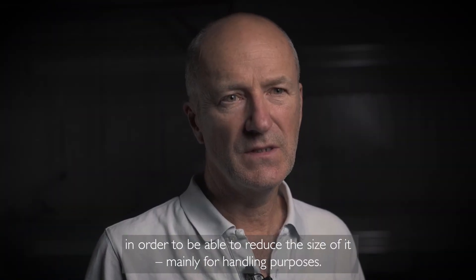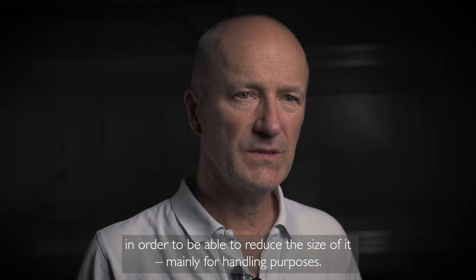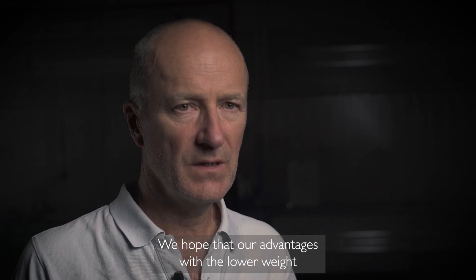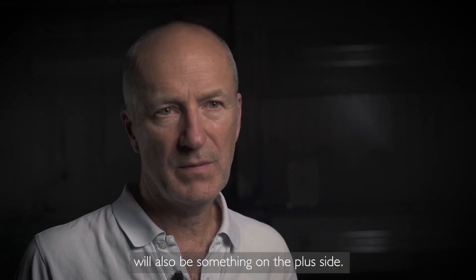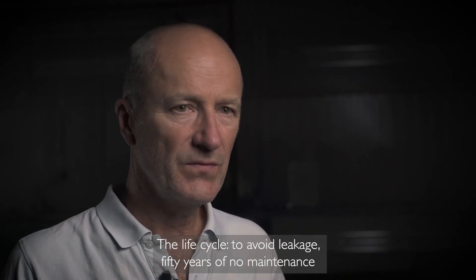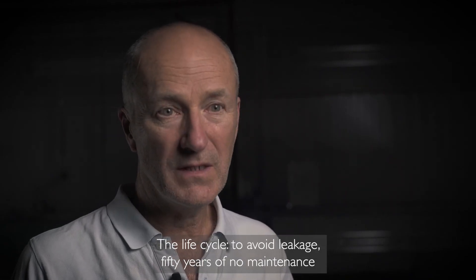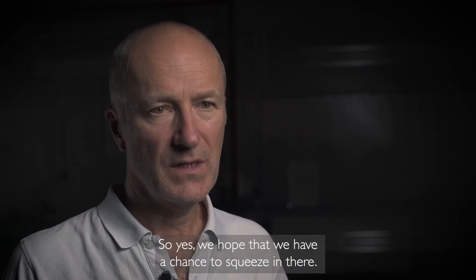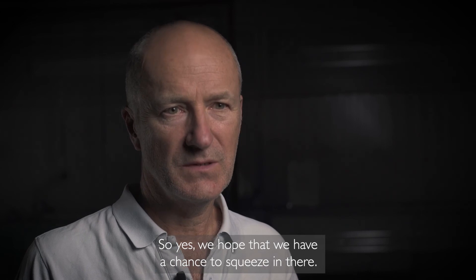This is mainly for handling purposes. We hope that we are competitive and that our advantages with the lower weight will also be a plus. The life cycle, avoiding leakage, and 50 years of no maintenance is something that we have to guarantee. So yes, we hope that we have a chance to compete in this market.